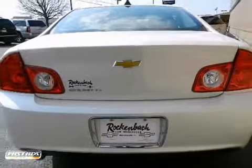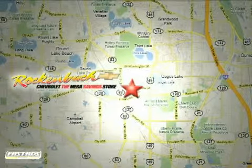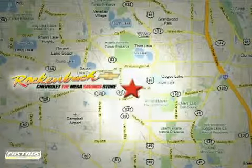Come in today for a test drive. That's Rockin' Box Chevrolet. We're conveniently located at 1000 East Belvedere Road in Grayslake, Illinois, between Routes 83 and 45.